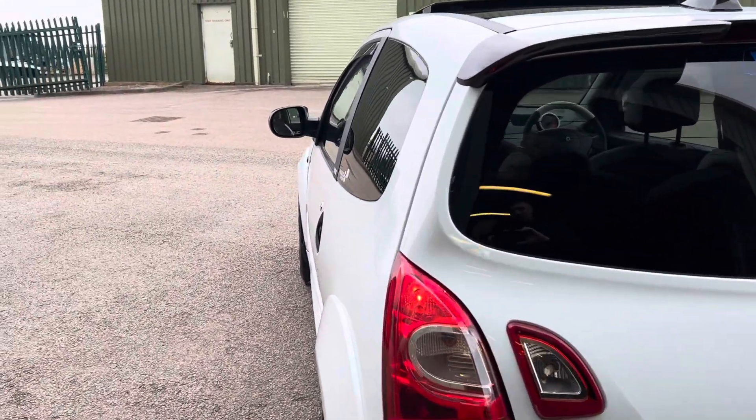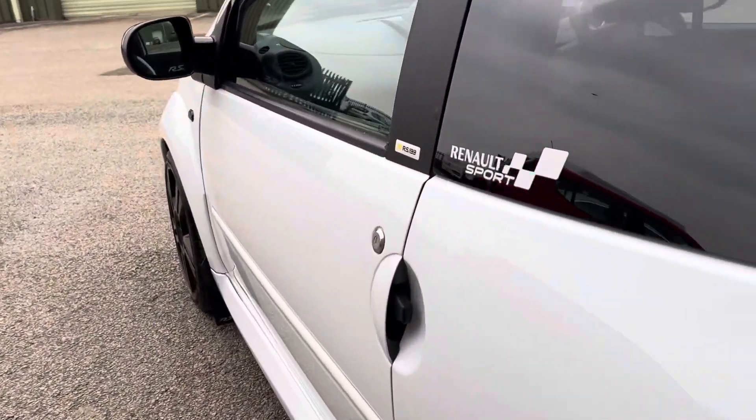It's on a Scorpion cat-back exhaust and sounds fantastic, combined with an induction air filter as well.